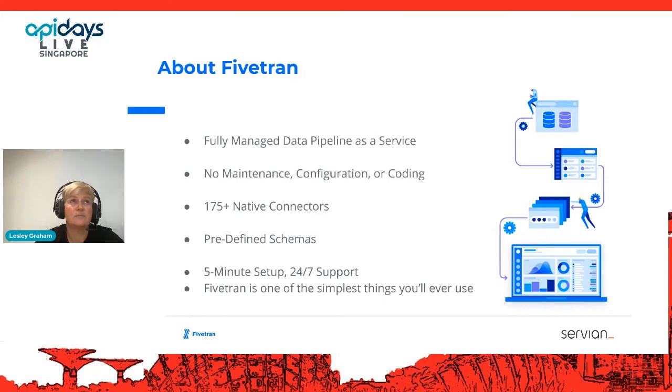Fivetran is relatively new in Australia — it's come across and grown very big very quickly. It's taking off because it is so good at what it does. It's basically a fully managed data pipeline as a service with no ongoing maintenance, configuration, or coding. It has about 175-plus native connectors, predefined schemas, and in some sources literally a five-minute setup, plus 24-hour support. What we've noticed over the last year or so is that it is one of the simplest tools you'll ever use — which is incredible, especially as it actually does what it's supposed to do.